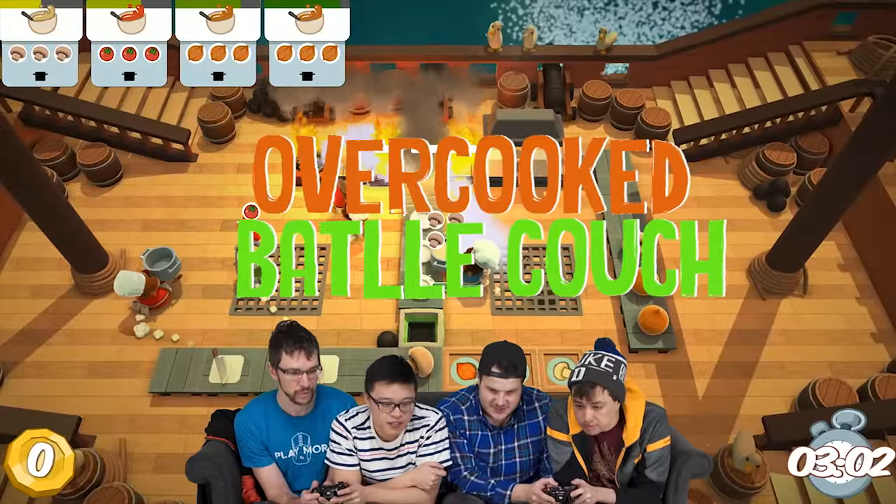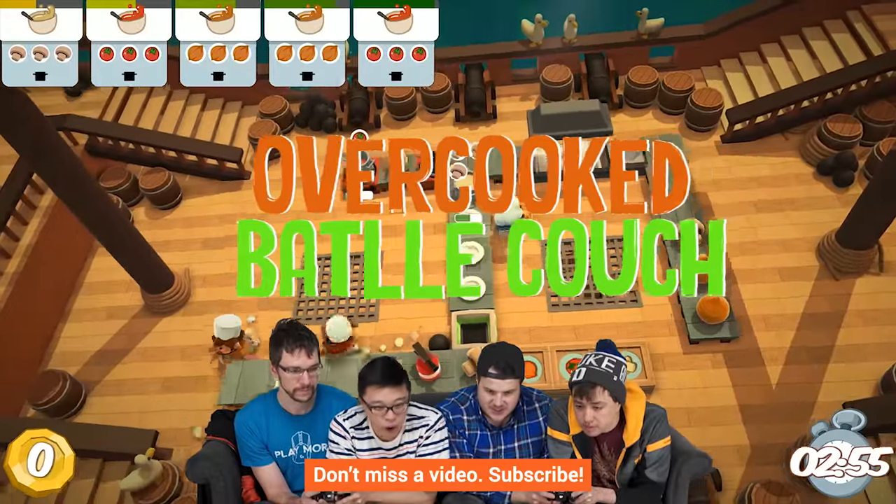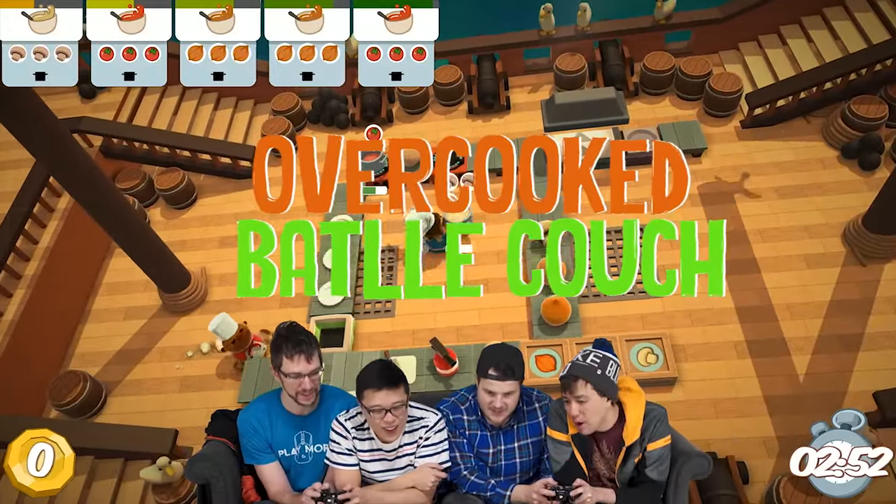Thanks for watching, guys. Like, dislike, check out our other channels, comment with video suggestions, and subscribe. Don't forget to subscribe — that's the most important part, that's why I said it at the end.